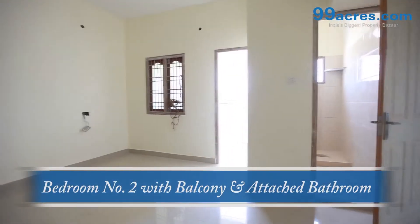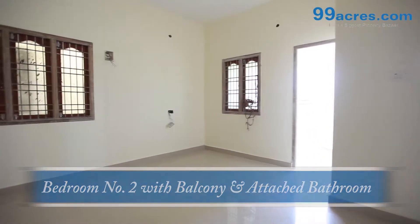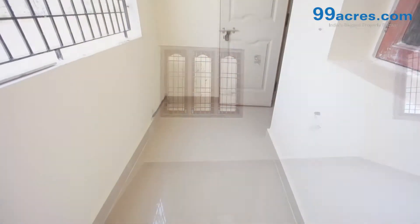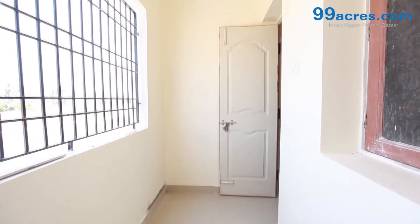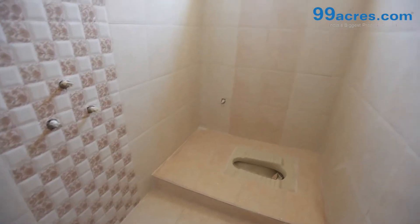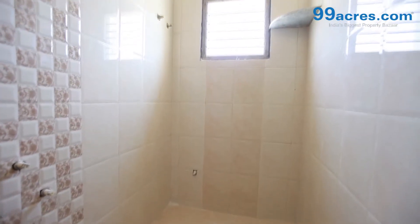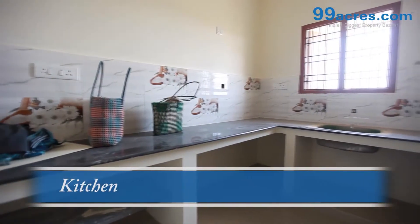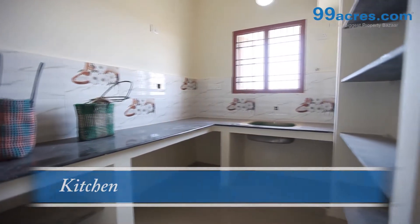Emulsion with Birla wall care putty for internal walls. Quality teakwood panel main door with brass fittings. Kitchen platform with 20mm black granite countertop and SS sink.